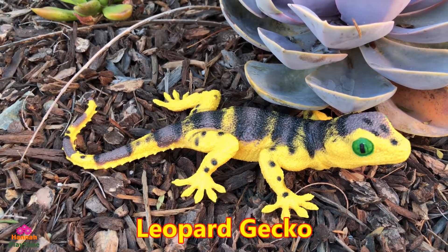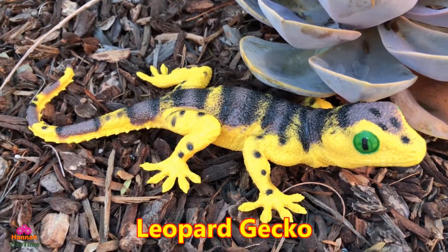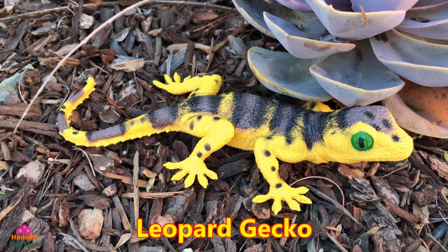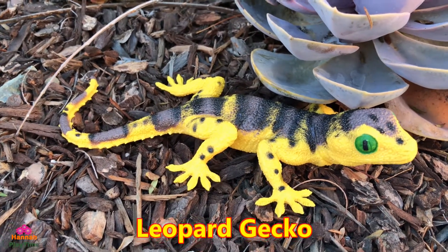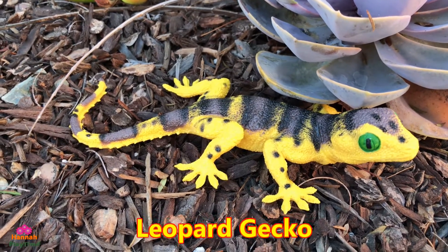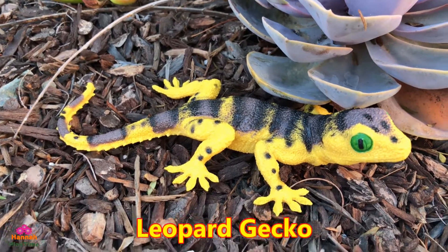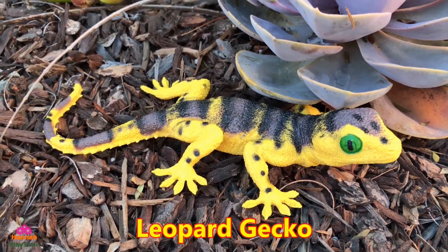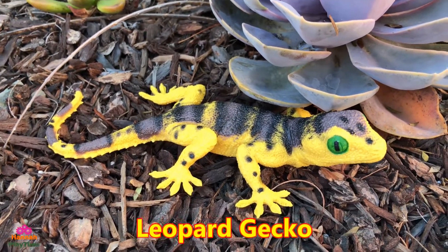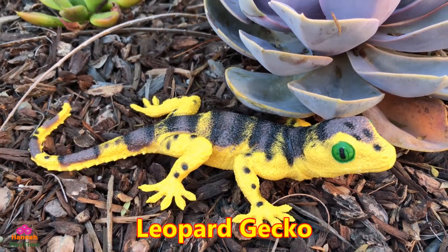Here is the gecko — this looks like a leopard gecko. They live in the ground, building their home inside the ground like a hole. They are naturally found in the highlands of Asia, throughout Afghanistan and parts of northern India. Unlike most geckos, leopard geckos have movable eyelids so they can blink, and they cannot climb smooth surfaces like other geckos.